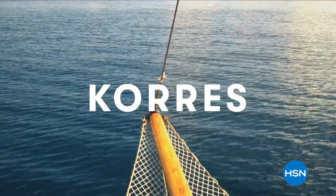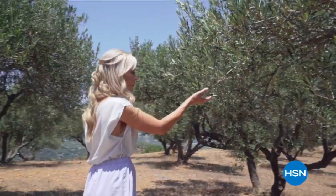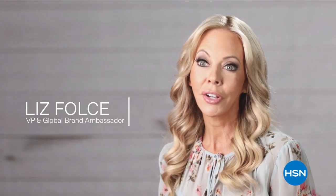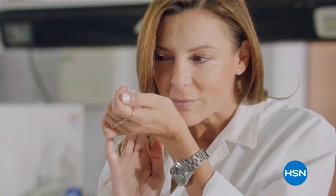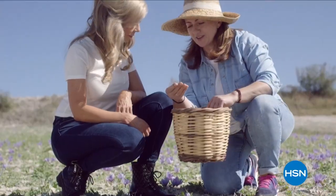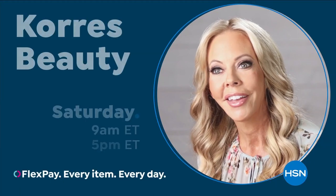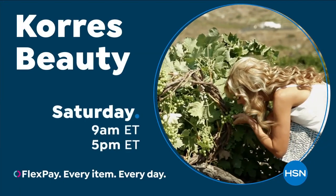Chores was born in the oldest homeopathic pharmacy in Athens, Greece. We bring you the natural beauty of Greece to your fingertips, delivering innovative, effective formulas that are powerful and keep in mind the importance of natural ingredients by partnering with over a thousand different farmers to bring you high quality ingredients to unlock the best of nature and science, bringing you results that you can see and feel.